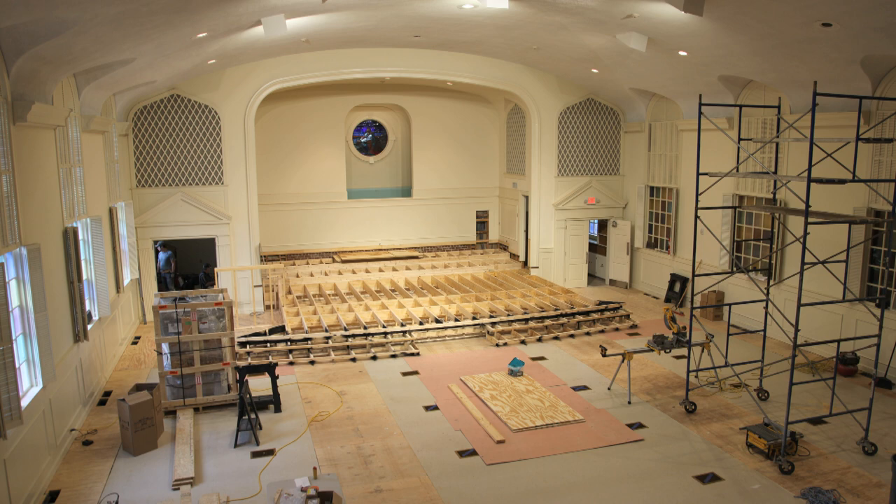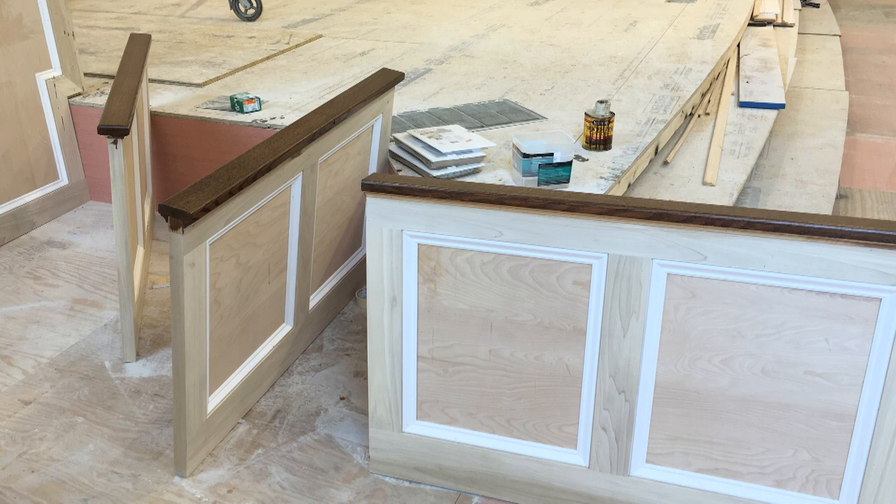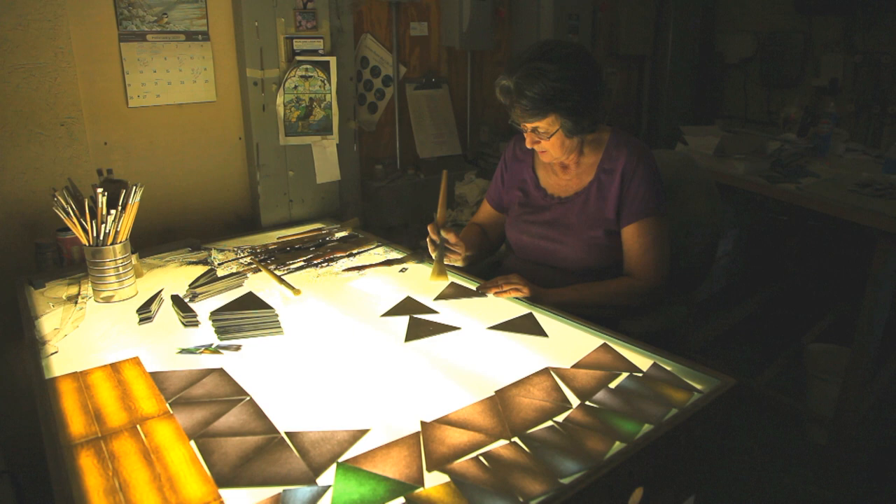The old pulpit was demolished and a larger, more versatile one installed. The floors were leveled and repaired. Once the new platform was completed, with its removable modesty walls to hide the contemporary service's praise instruments, the Church Interiors team began repairing the plaster walls and prepping the sanctuary for painting.